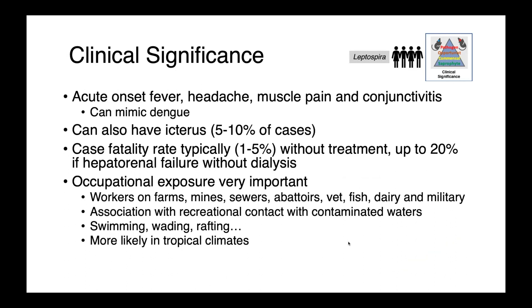In people, Leptospira can present as an acute onset fever, headache, muscle pain, and conjunctivitis, and this can actually mimic dengue fever — a viral infection present in tropical countries, which is an important differential diagnosis because Leptospira is most common in those same dengue-endemic regions. We can also see icterus in 5–10% of infected people, and there is a potentially high case fatality rate: 1–5% of untreated people can die, and up to 20% if they have hepatorenal failure without dialysis. Serious organ dysfunction requires really aggressive therapy.